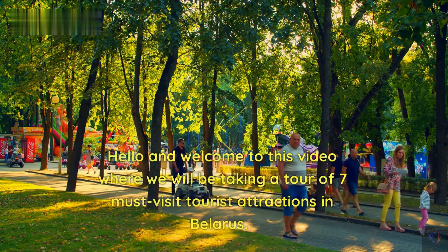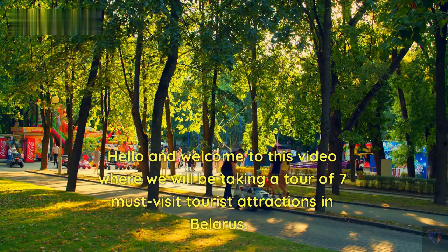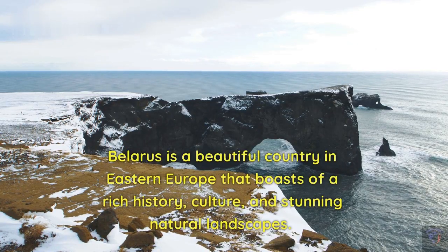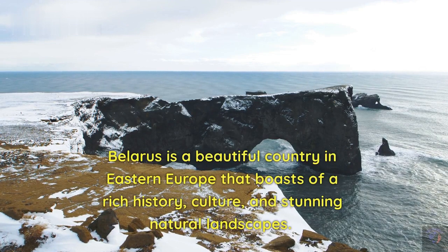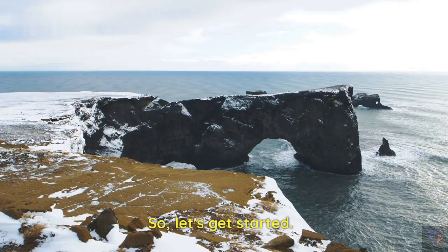Hello and welcome to this video where we will be taking a tour of seven must-visit tourist attractions in Belarus. Belarus is a beautiful country in Eastern Europe that boasts of a rich history, culture, and stunning natural landscapes. So, let's get started.